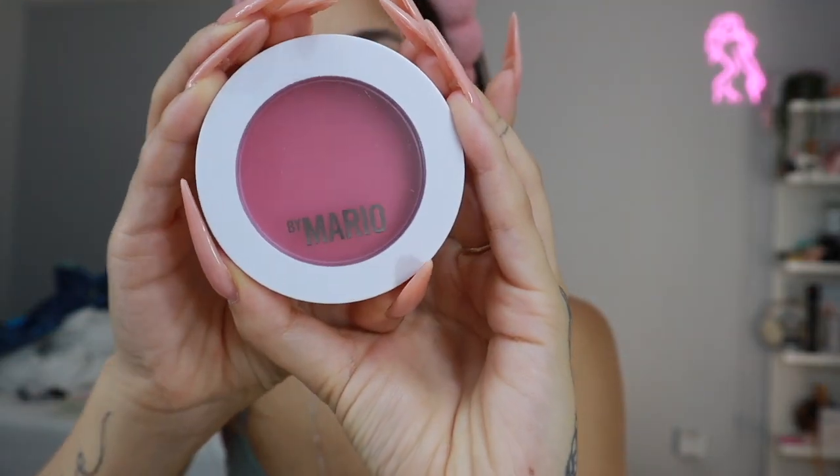I'm going to move on to the Makeup by Mario Soft Pop Plumping Blush Veil. Since I'm new to this formula, I think I want to do a sponge on one side and a brush on the other and see how that goes. I feel like these are going to blend out very sheer, so I will go heavy-handed. I'm going to dip into it some more — not gonna be scared to apply a lot. Adding some to the bridge of my nose — it gives off this wet look.